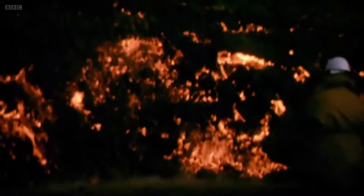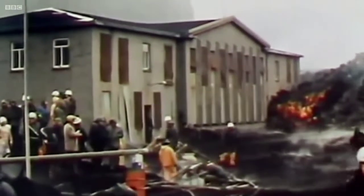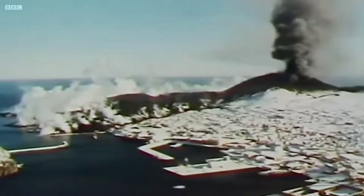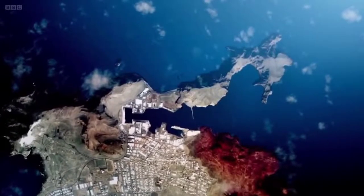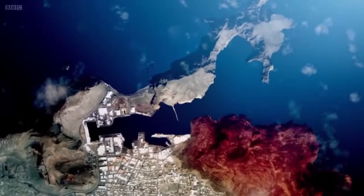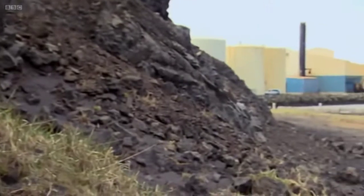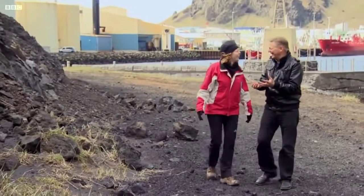After a month, the eruption showed no sign of abating, and a huge lava flow advanced towards the town, consuming everything in its path. When the lava finally reached the coast, it began to threaten the most valuable part of the island. The harbour entrance in Heimaey was just a few hundred metres wide, but as lava added new land to the coast, there was a real chance the gap might be closed forever. For those who had stayed behind, like local welder Hale Trigfersen, that was the moment the real fight back began.